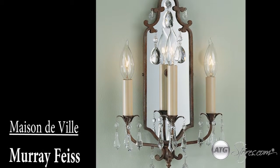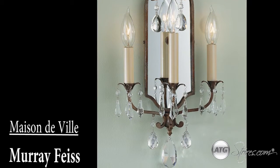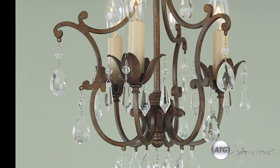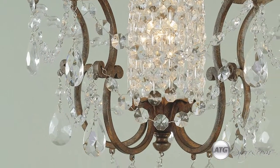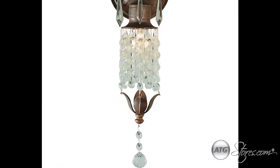The Mason DeVille collection by Murray Feiss was designed to capture the spirit of the French Versailles age of opulence. From the central faceted crystal spire to the slender and graceful curved arms adorned with multiple layers of hand polished faceted crystals, this collection is rich with romantic detailing.